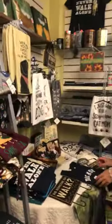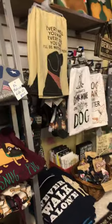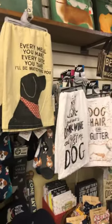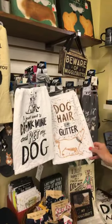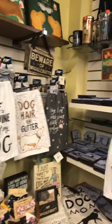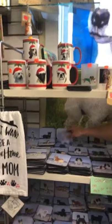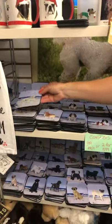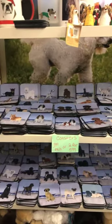Some more things over here — a lot of funny dish towels. 'I just want to drink wine and pet my dog,' 'Dog hair is my glitter.' These beach coasters have really nice pictures and make you think of Maine and the beach.